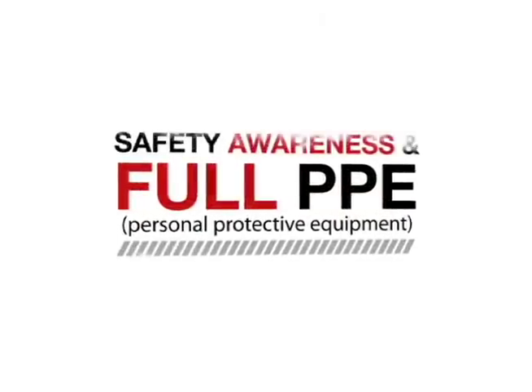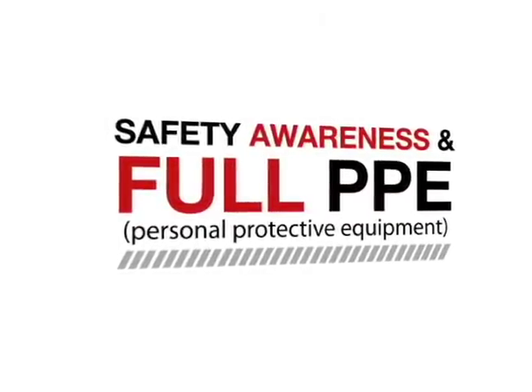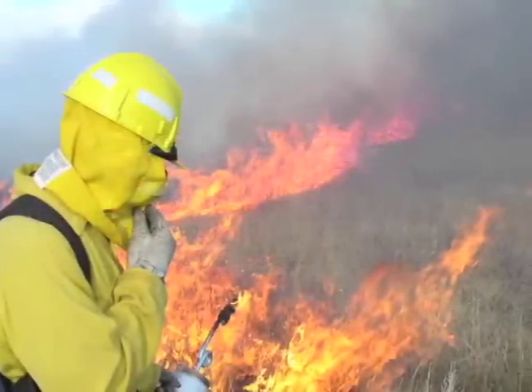And remember, whenever you are in a fire area, you must always maintain full safety awareness and protect yourself and your body with full PPE at all times.